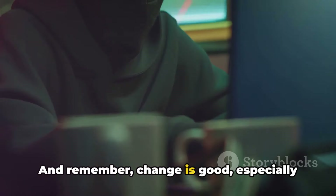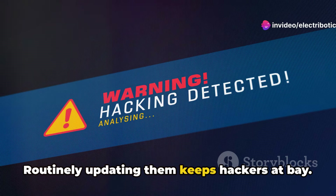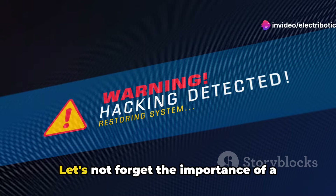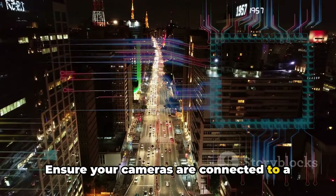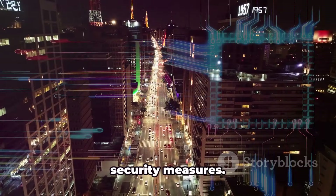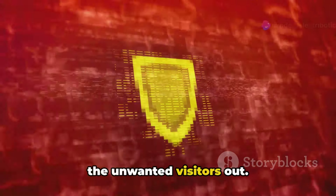And remember, change is good, especially when it comes to passwords. Routinely updating them keeps hackers at bay. Let's not forget the importance of a secure network. Ensure your cameras are connected to a network that's fortified with robust security measures. Like a well-guarded fortress, it keeps the unwanted visitors out.